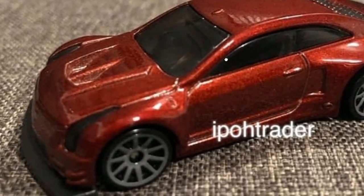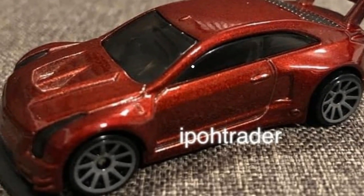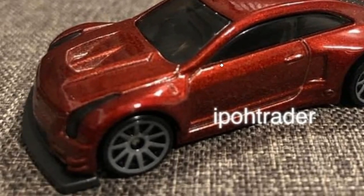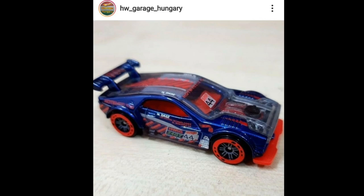Then check this Cadillac out — really nice looking. Look at the spoiler, really high and really big. It looks pretty cool; I love the form factor of this car.